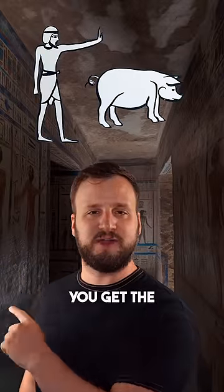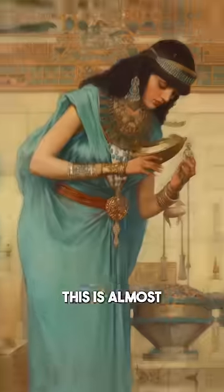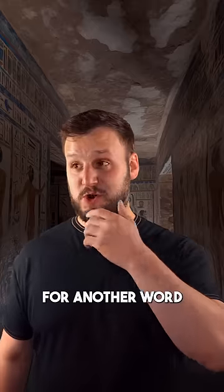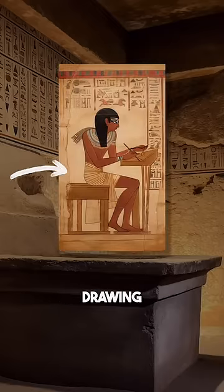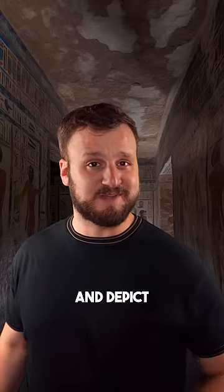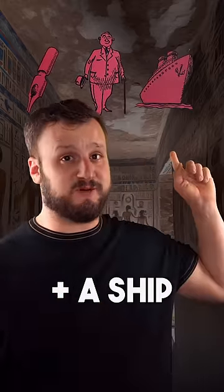If you put this man next to a pig, you get the ancient Egyptian word for turquoise. This is almost gonna sound too dumb to be true, but think about if you wanted to make an ideogram for another word like penmanship. You could do like an intricate line drawing of a scribe, or you could break the word down into three parts and depict it as a pen plus a man plus a ship.